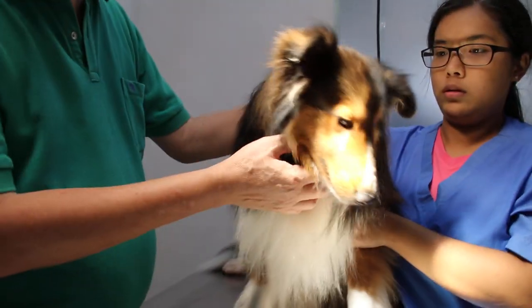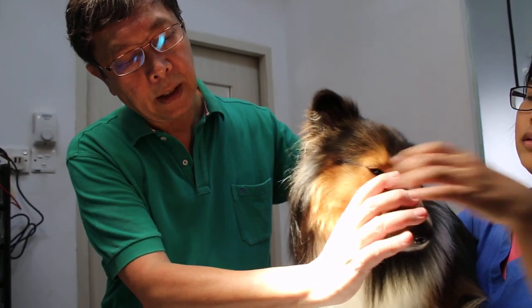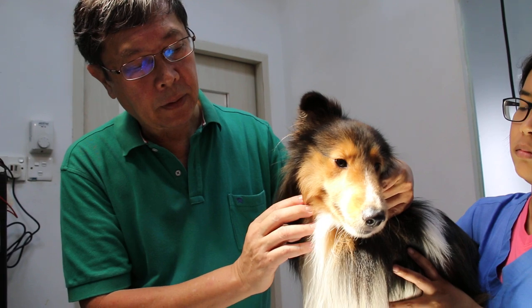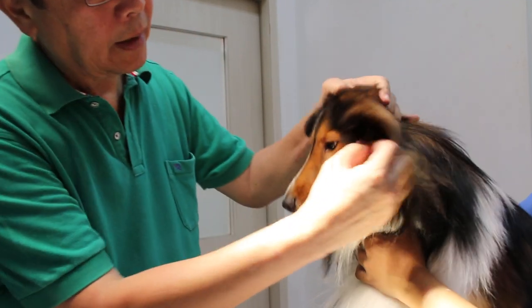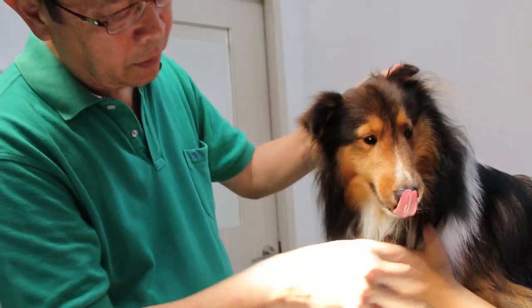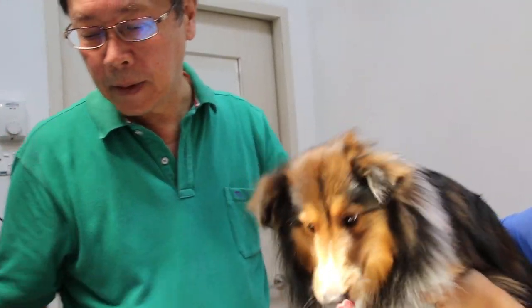Now for the other main complaint — the ears. You can see some dogs tilt their head. This dog has been tilting its head for the last two weeks, so the owner is concerned. I checked the ear base by palpation and it is painful. The other ear is also painful on palpation, so there is something deep inside the ear.